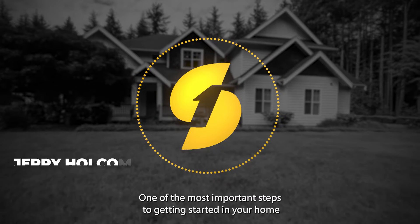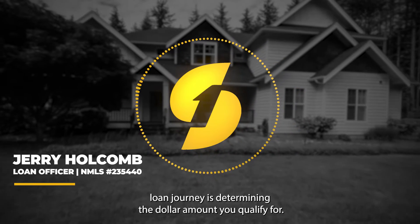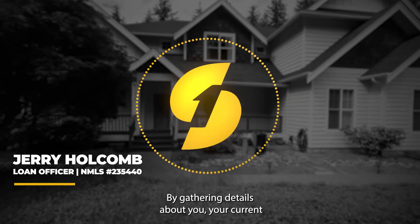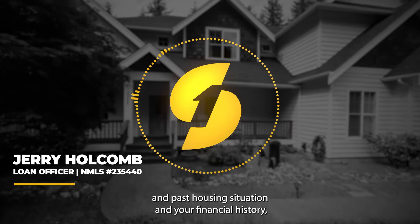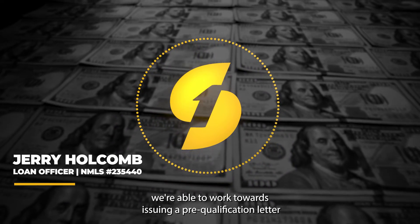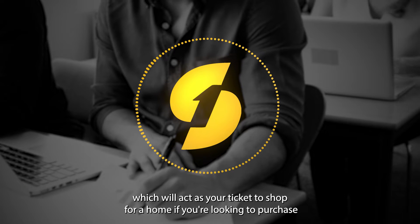One of the most important steps to getting started in your home loan journey is determining the dollar amount you qualify for. By gathering details about you, your current and past housing situation, and your financial history, we're able to work towards issuing a pre-qualification letter.